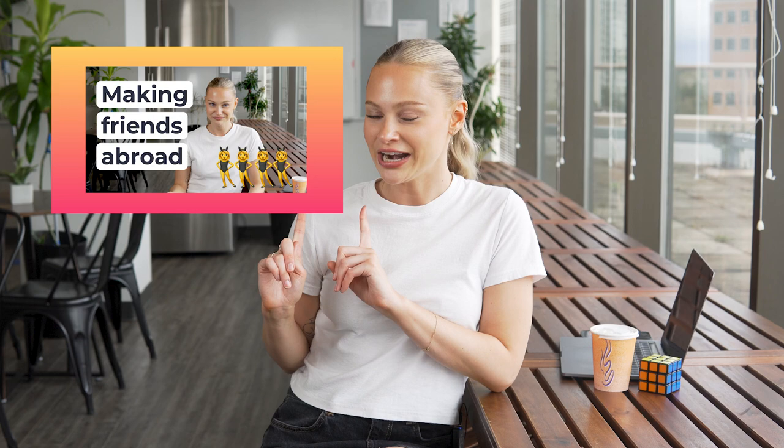Tip three: really try hard to make new friends. Establishing a support group of new friends is one of the most effective ways to combat homesickness. However, we know that making friends can be a challenge — FYI, we have a video on how to make friends.